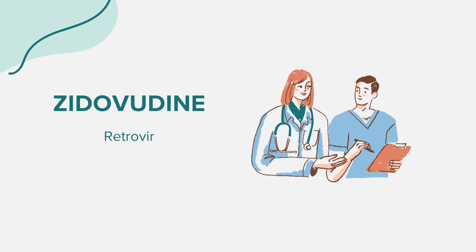It's essential to be aware of symptoms such as nausea, vomiting, unusual tiredness, or weakness. Additionally, zidovudine can decrease bone marrow function, leading to anemia or low white blood cell counts. Regular blood tests are necessary to monitor these potential side effects.